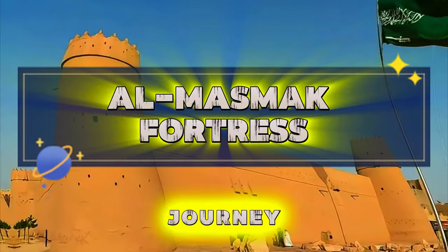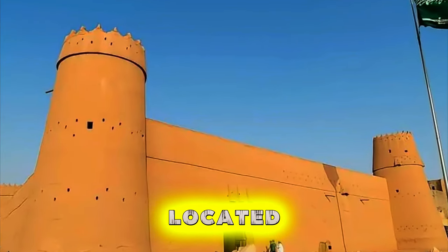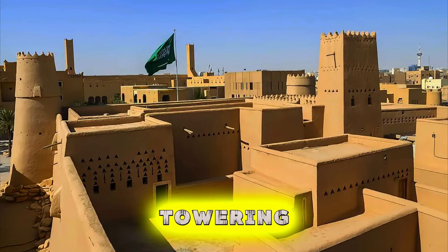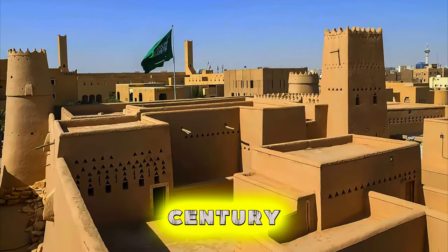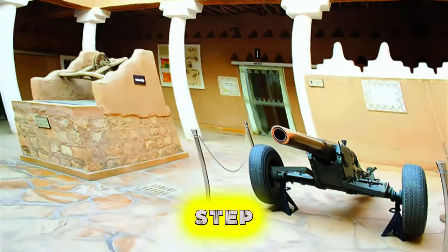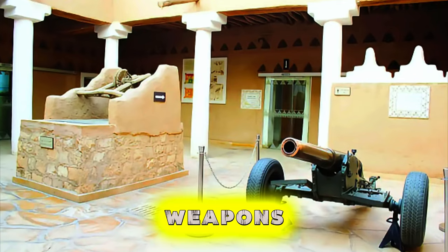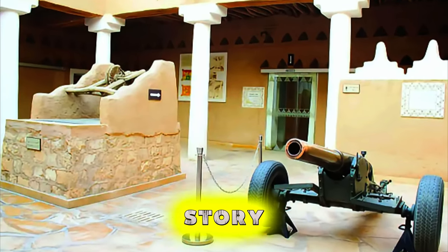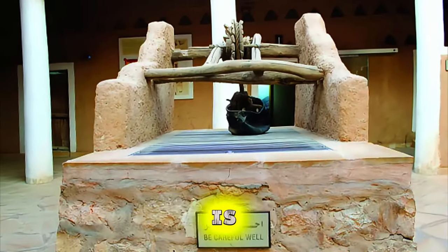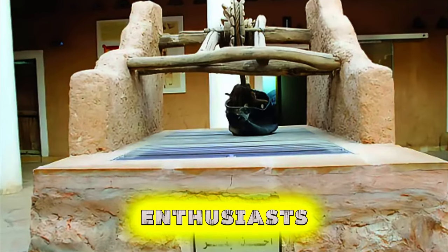Almasmik Fortress. Our journey begins at Almasmik Fortress, a historic landmark located in the heart of Riyadh. Explore the imposing mud-brick walls and towering watchtowers of this 19th century fortress, which played a significant role in the kingdom's history. Step inside to discover a museum showcasing artifacts, weapons, and exhibits that tell the story of Saudi Arabia's founding and early days. Almasmik Fortress is a symbol of the kingdom's heritage and a must-visit destination for history enthusiasts.